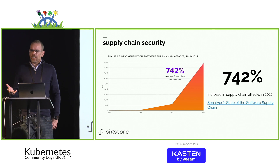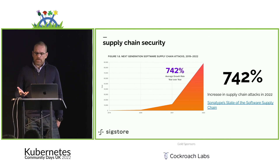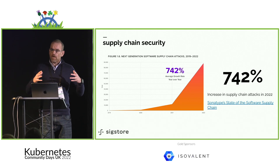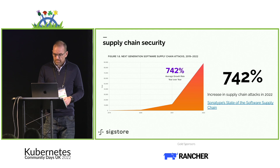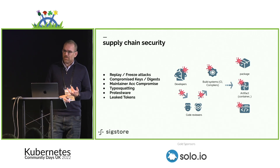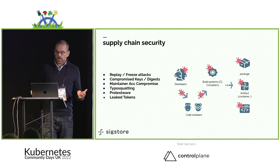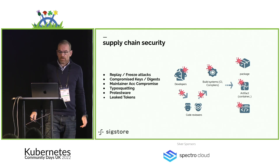Supply chain security is very common now — it's a discussion a lot of people are having. A company called Sonatype does a great annual roundup on current figures, and they've recorded a whopping 742% increase. There are a multitude of attacks: leaked tokens happen a lot, typosquatting happens within package managers, key compromise, and protest-ware — a newer one where developers become burnt out and hit out using the projects they maintain. Being a supply chain, these attacks proliferate to other systems, so it's not an isolated attack.